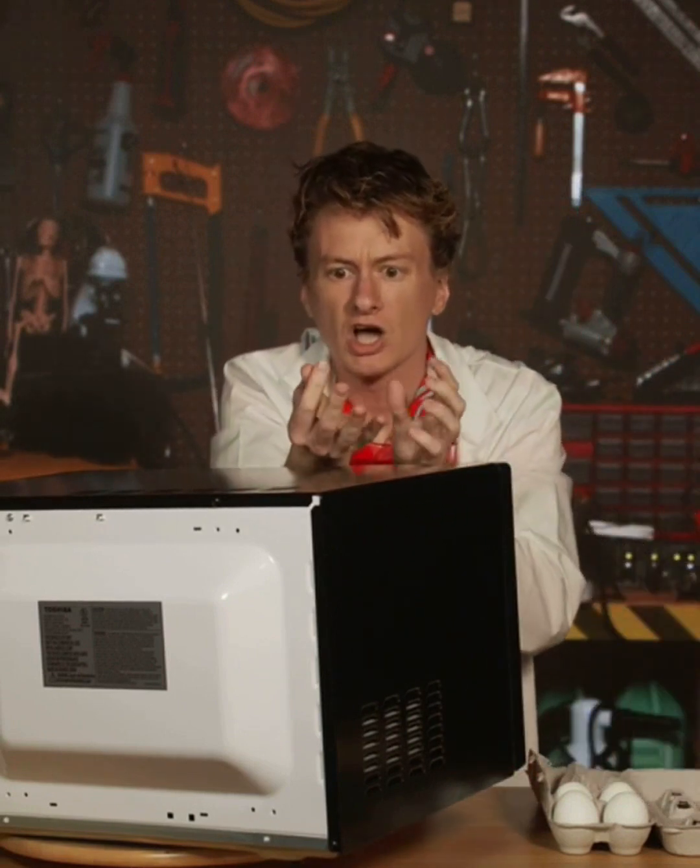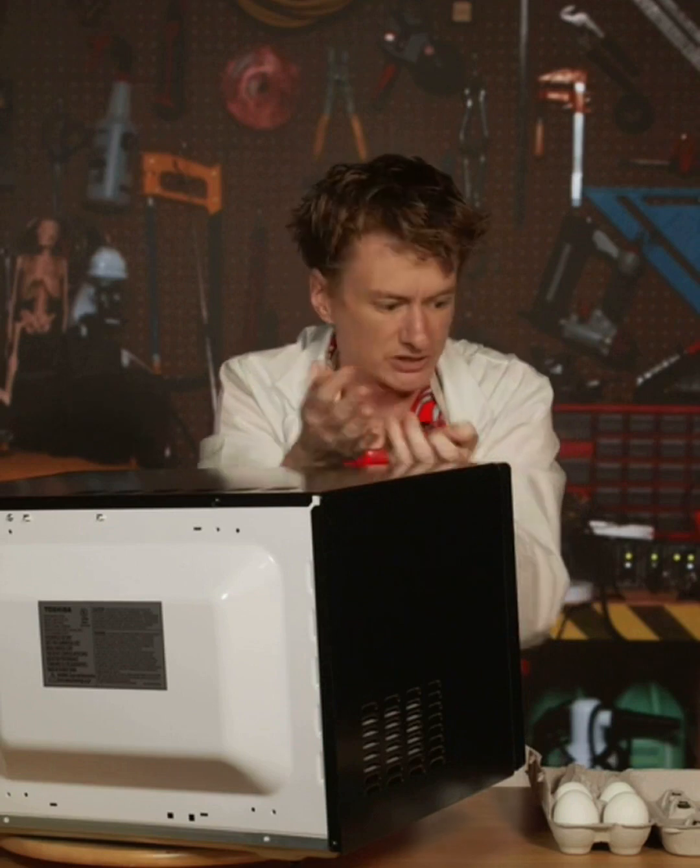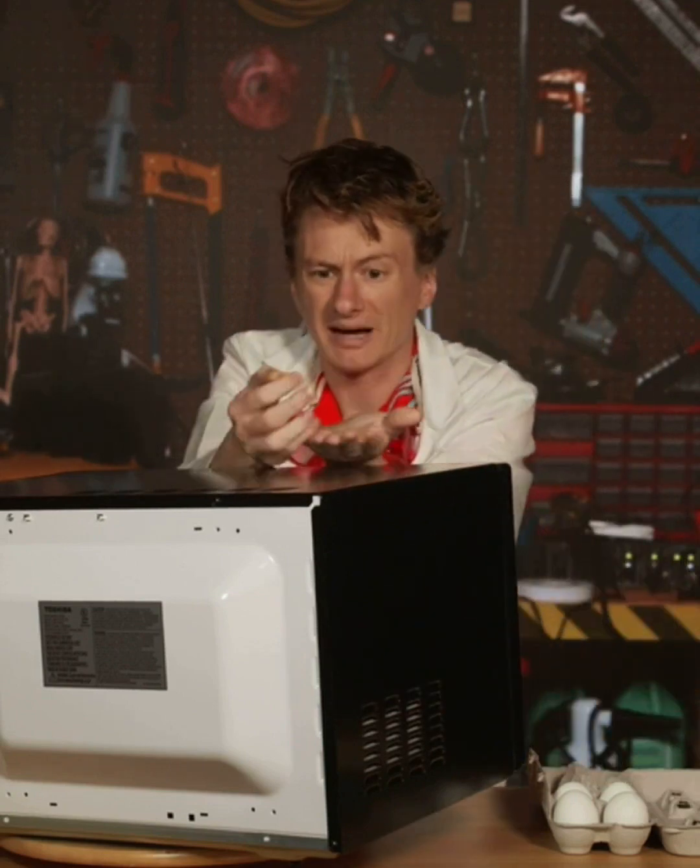In a popcorn kernel, those hot water molecules all turn to steam. That steam wants to expand, but it's trapped by the shell of the kernel — so it just keeps building and building until eventually it pops.